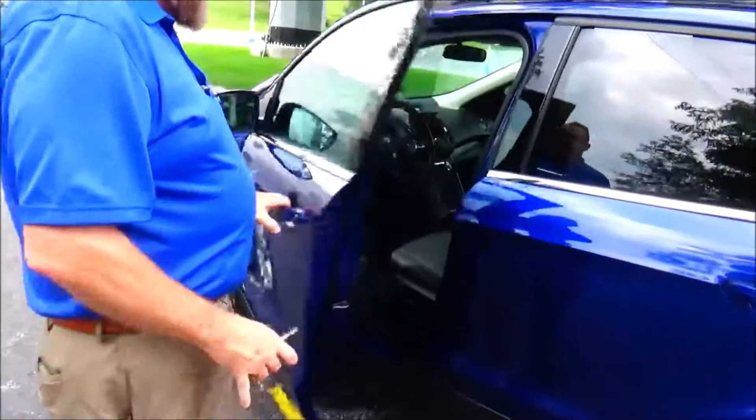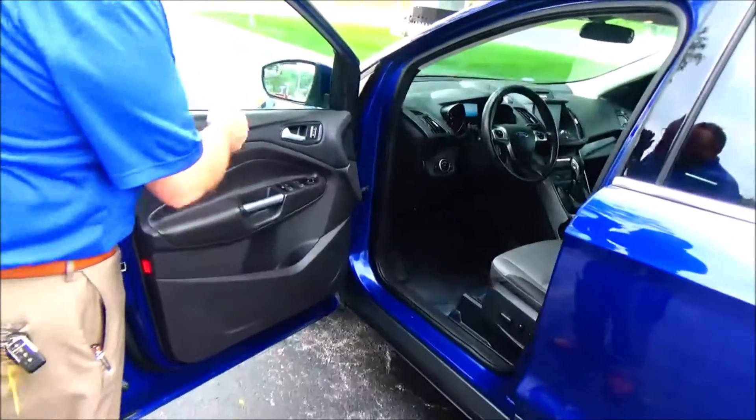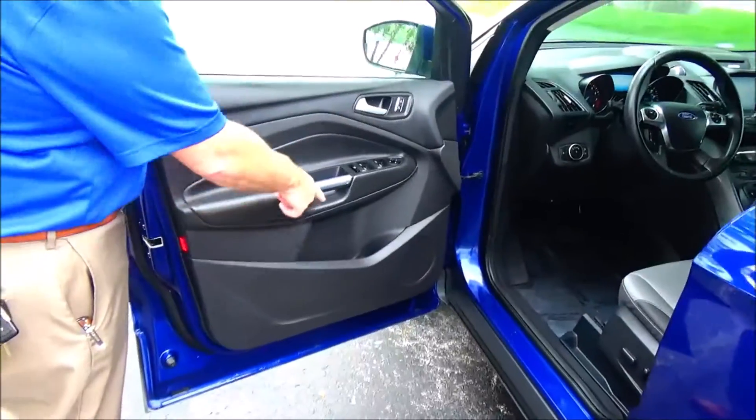Keyless entry. Eight-way power driver seat with adjustable lumbar. Power windows, power mirrors, power locks. Cup holders and storage in the door.